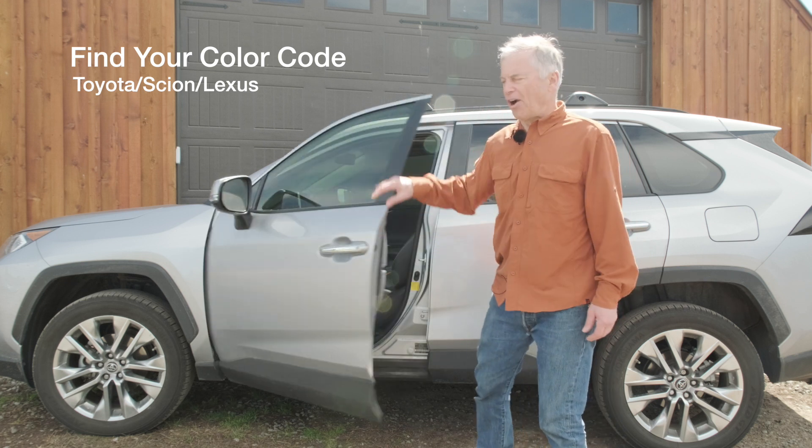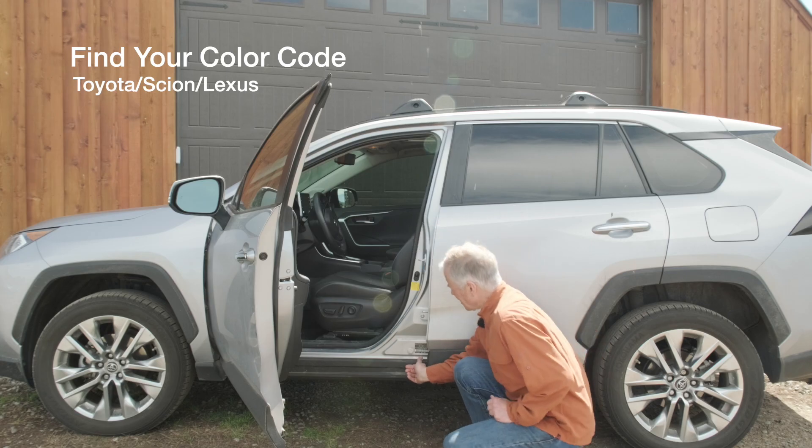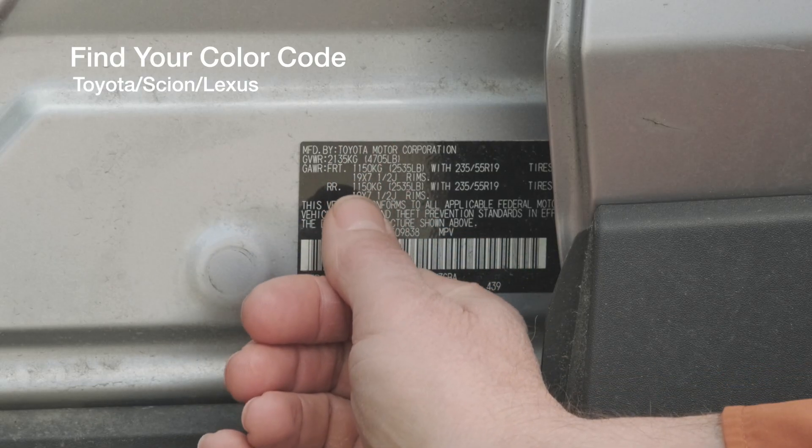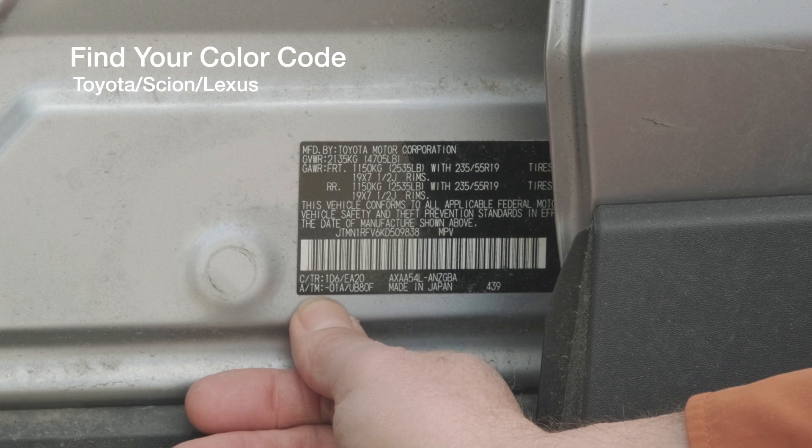Go ahead and open your driver's door and come down here where you'll see your plate. Look at the various lines — almost at the bottom you're going to see C slash TR, which stands for color and trim.